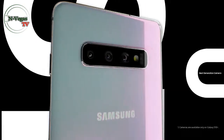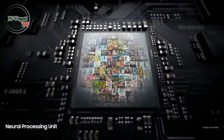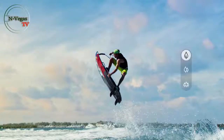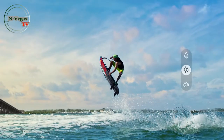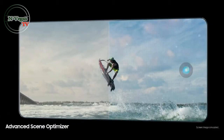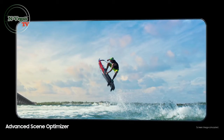S10 redesigns the mobile camera with five pro-grade cameras that let you shoot like a pro, without being a pro. Powered by our revolutionary NPU, three rear pro-grade cameras mean you can shoot with not just telephoto and wide lenses, but an epic ultra-wide, all while intelligently analyzing what you see to optimize colors according to the subject.